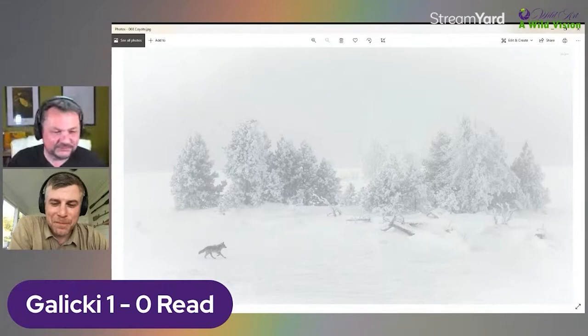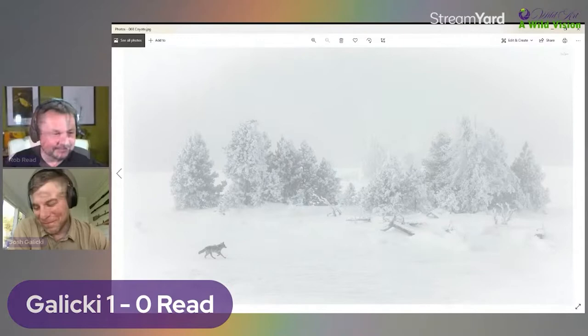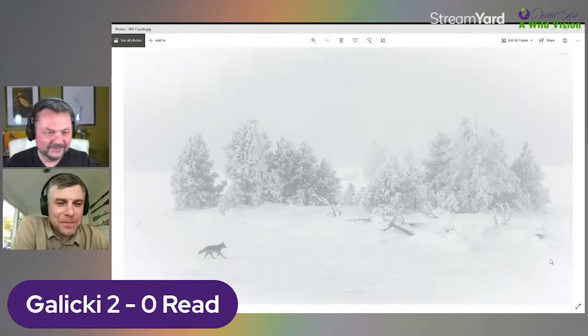I think that's probably a two-to-one score — I told you I was going to be in trouble. I've got some work to do now.